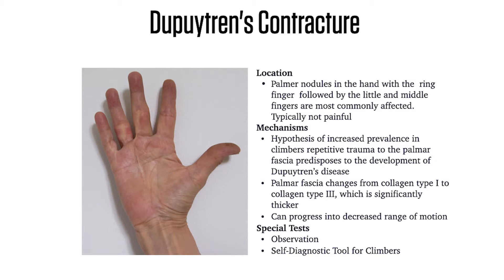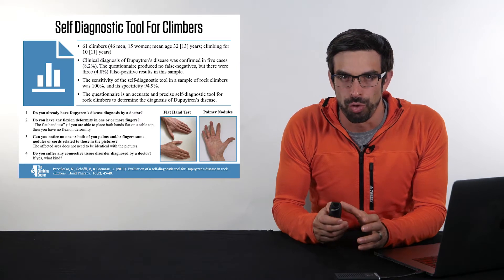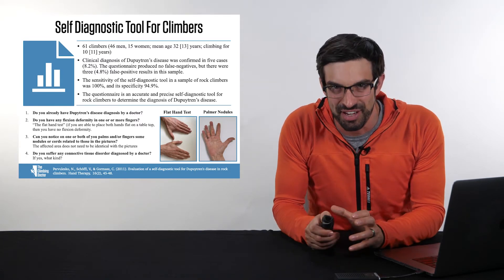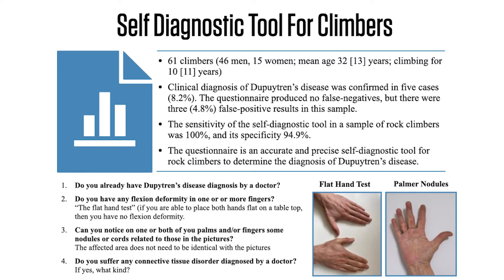As you can see from this image, observation is one of the best ways to determine whether or not someone has a Dupuytren's contracture. But in addition to observation, research has been performed on rock climbers specifically to develop a self-diagnostic tool. In the study by Provelesco and colleagues, they looked at developing a self-diagnostic tool for climbers to identify Dupuytren's contracture.